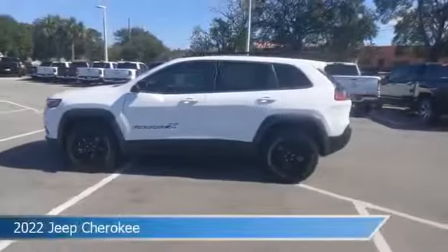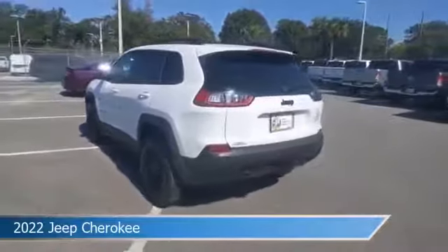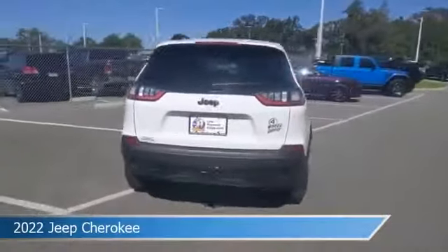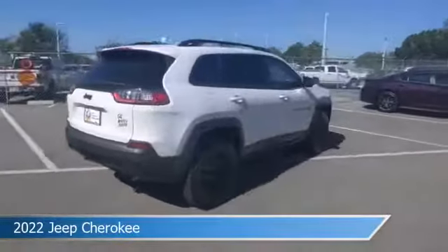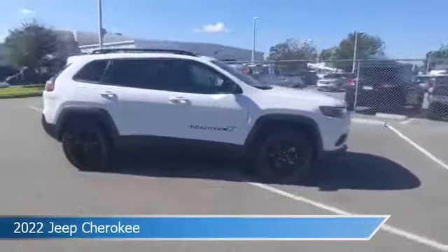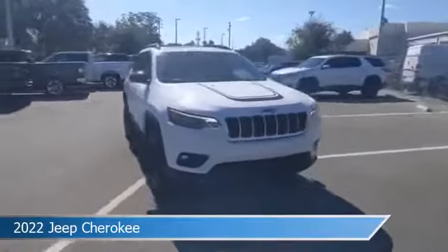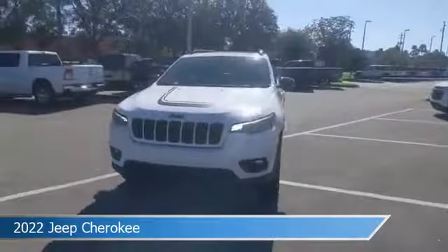Take a look at this 2022 Jeep Cherokee, equipped with a 9-speed 948TE automatic transmission in bright white clear coat. This car comes with some great features including anti-lock brakes, heated seats, audio controls on steering wheel, auxiliary input, and more. Come in and check it out today.